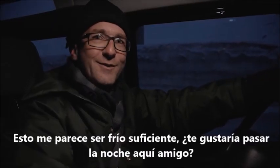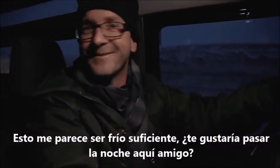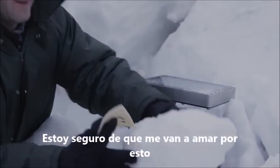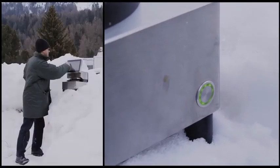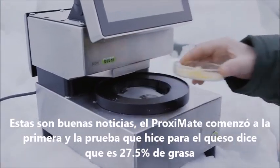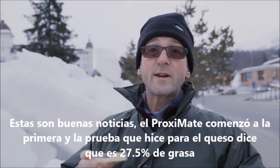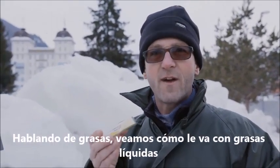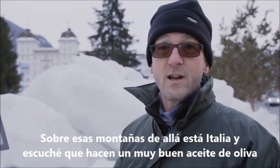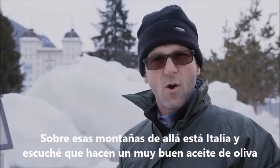This looks cold enough. Fancy spending the night here, mate? I'm sure they're going to love me for this. Well, that's good news — the Proximate started up first time, and the test I've run on the cheese says it's 27.5% fat. Speaking of fat, let's see how it deals with liquid fats. Over those mountains there is Italy, and I've heard they do some really good olive oil.